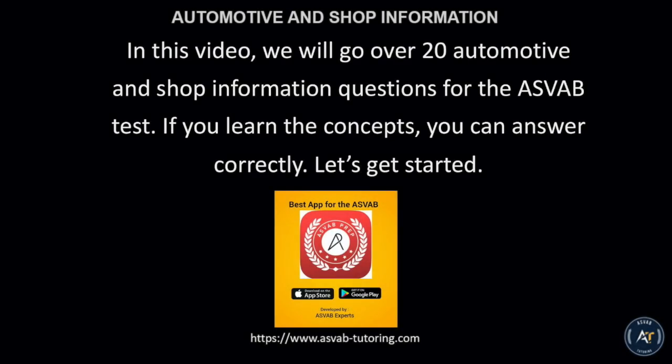In this video, we will go over 20 automotive and shop information questions for the ASVAB test. If you learn the concepts, you can answer correctly. Let's get started.